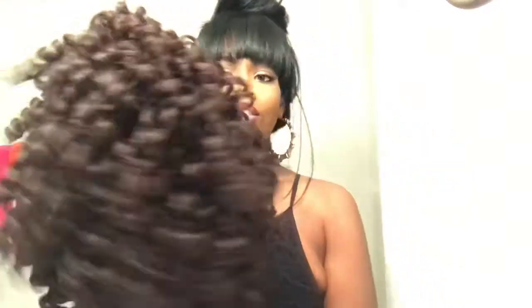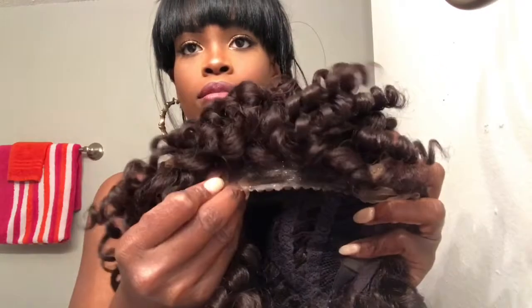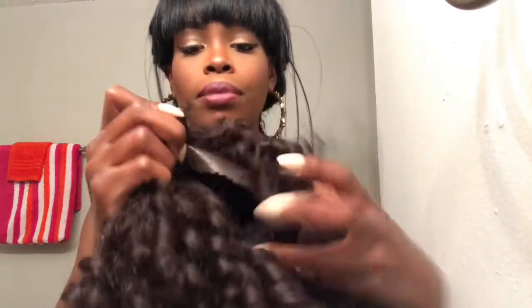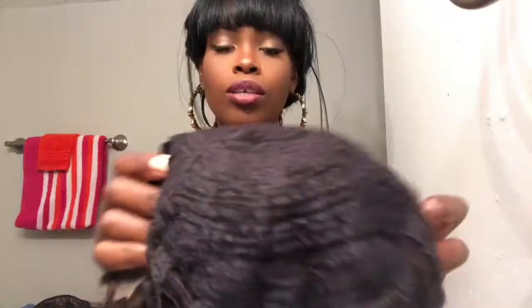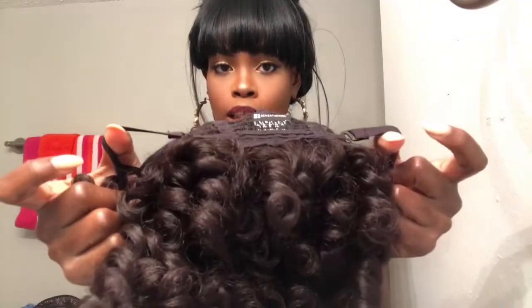This hair is super super soft, y'all — very nice. It comes with lace, though it's kind of a heart lace which I don't love, but that's okay. You've got your lace in the front, two combs right here in the front, and a comb in the back as well. And you've got the trusty adjustable straps — you can never go wrong with that.